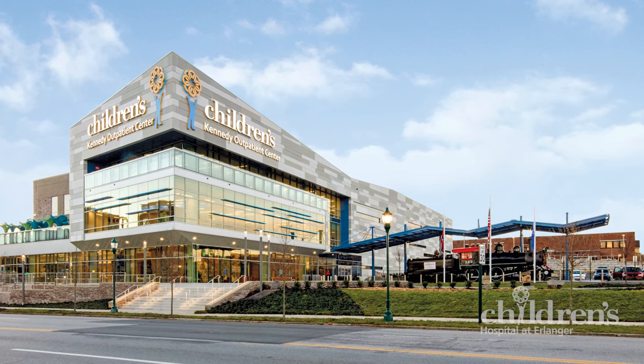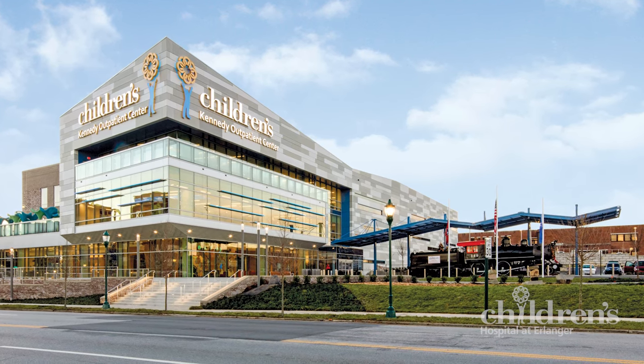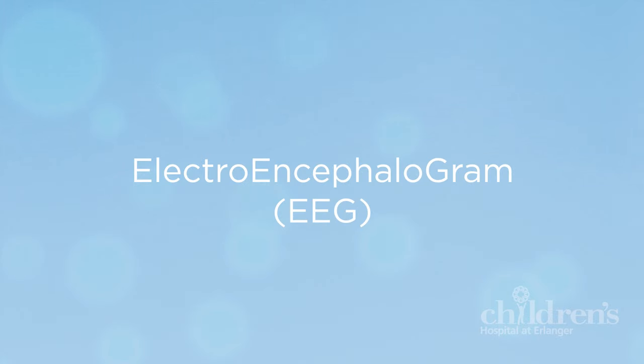Welcome to Children's Hospital at Erlanger. Do you know what EEG stands for? Electroencephalogram. An EEG is a type of medical test that records the brain's activity.